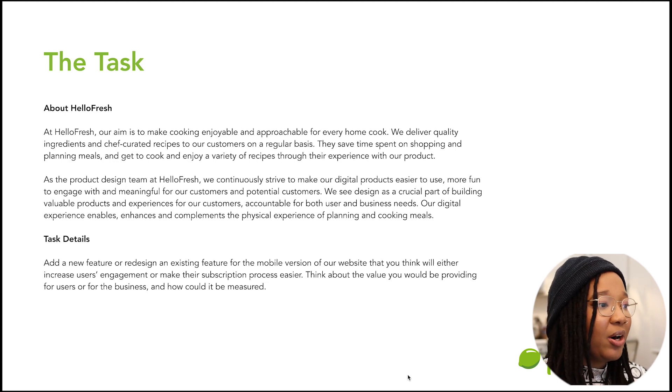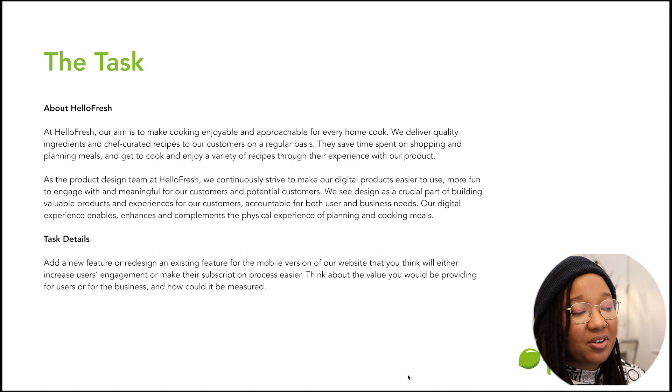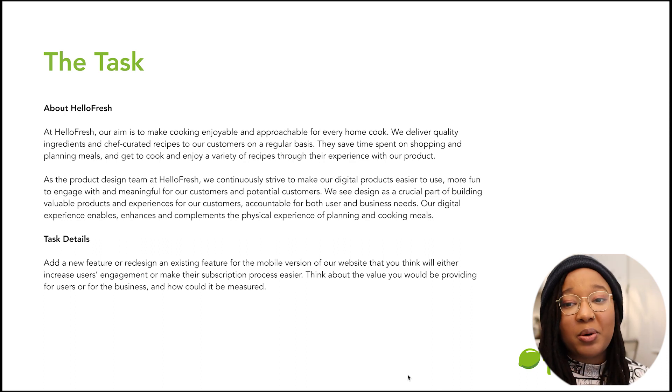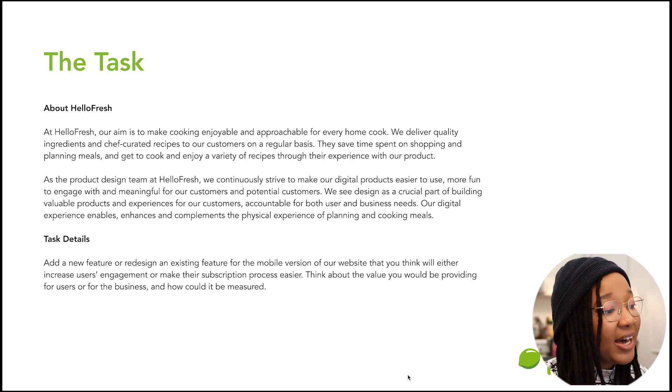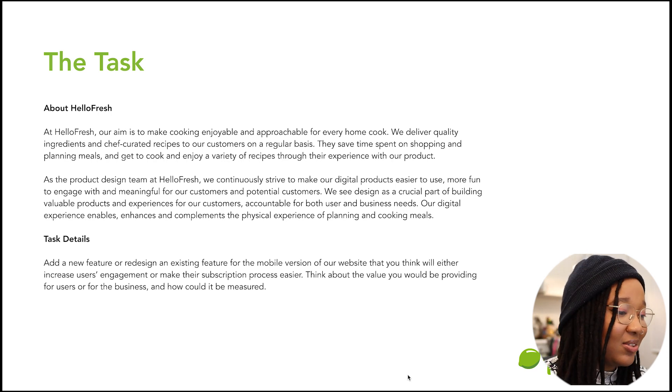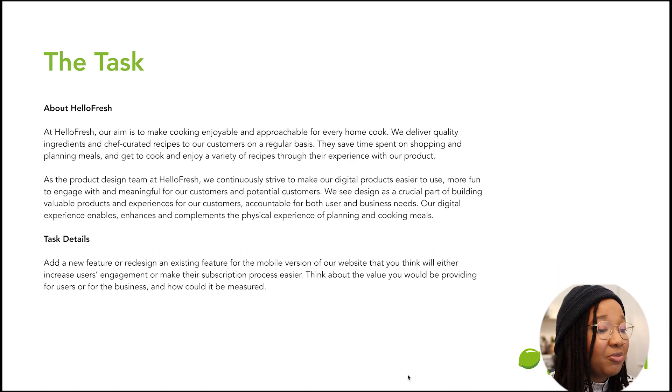On the next page, I talk a bit about HelloFresh and add some details about the task I was given. The task was essentially about adding a new feature or redesigning an existing feature for the mobile version of the website — not their app, just mobile web — that would either increase user engagement or make their subscription process easier. They also mentioned that I should think about the value I'd be providing for users or the business and how it would be measured. It was a very open-ended question — quite a brain teaser at the time.